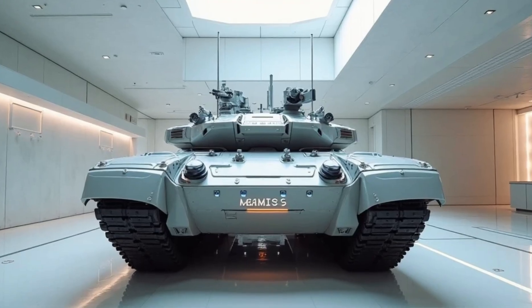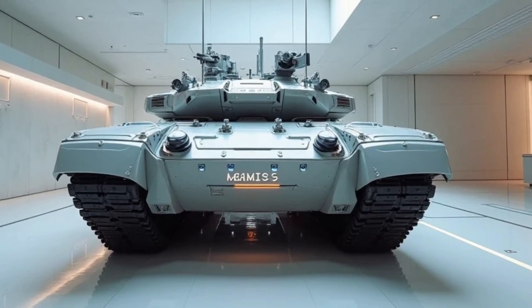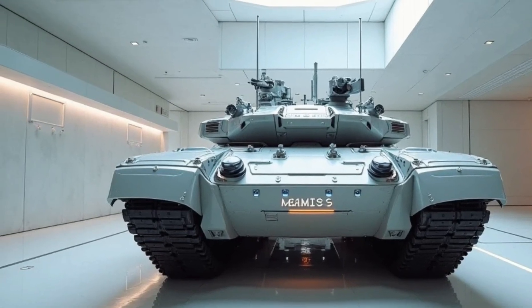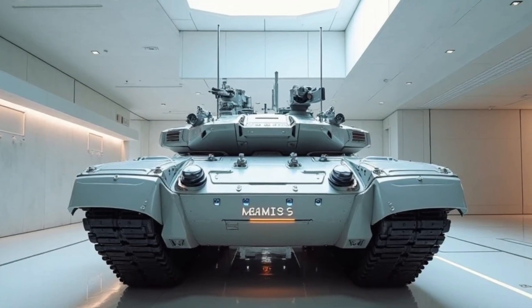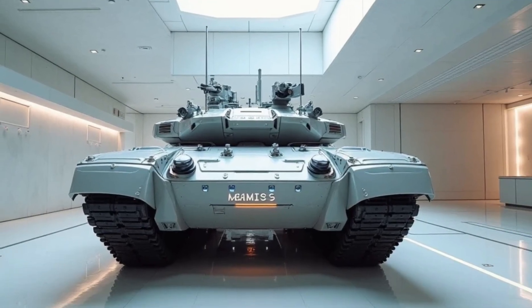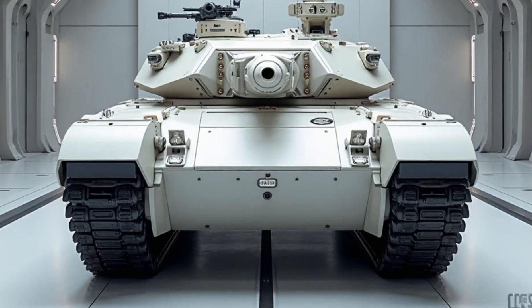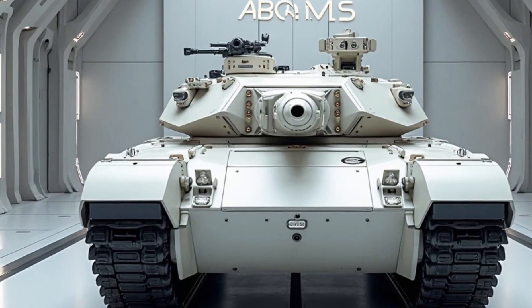The 2026 iteration of the Abrams tank has been designed with an emphasis on situational awareness and digital connectivity. An advanced battlefield management system provides the crew with real-time information about enemy positions, allied movements, and terrain conditions. This system integrates seamlessly with unmanned aerial and ground vehicles, granting commanders an unprecedented level of control and insight.